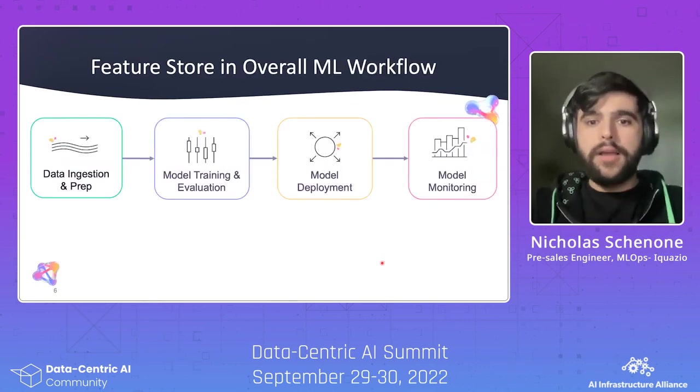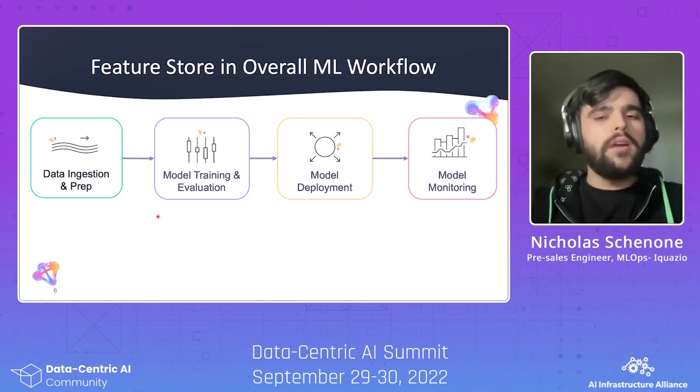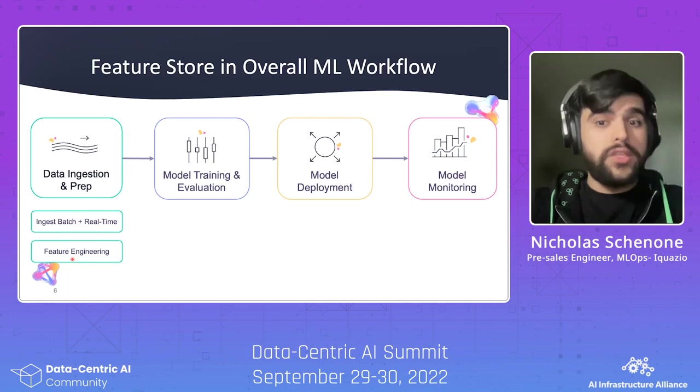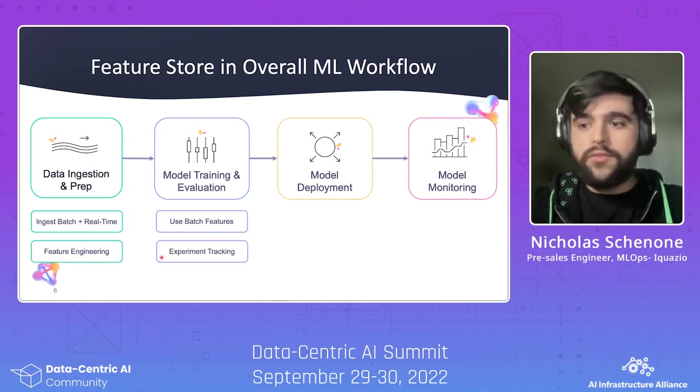Consider your typical data science pipeline: ingest the data, train a model, deploy the model, monitor the model — pretty standard stuff. But the Feature Store can actually fit into each of these pipeline components. In Data Ingest and Prep, a Feature Store can be used to ingest your data in batch and in real-time, and also perform your feature engineering. For model training, you can use the Feature Store to retrieve the batch features — they've already been ingested and transformed. You can also integrate with experiment tracking frameworks so when you log your model, you can also log what features you're using.